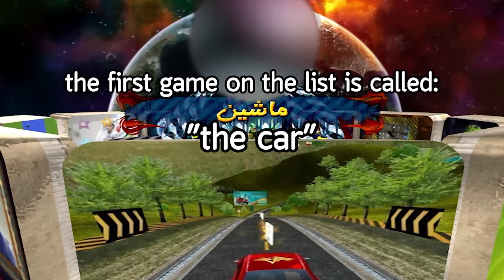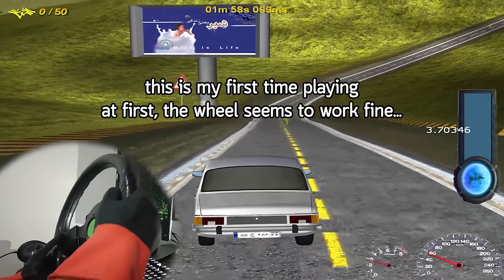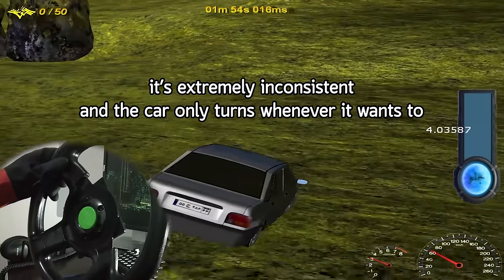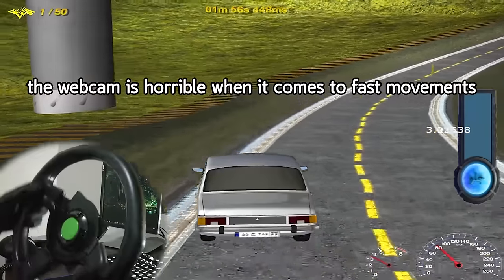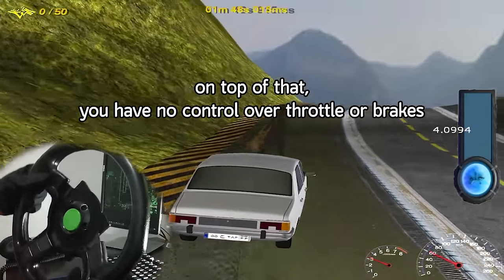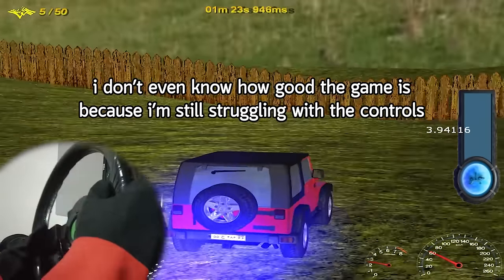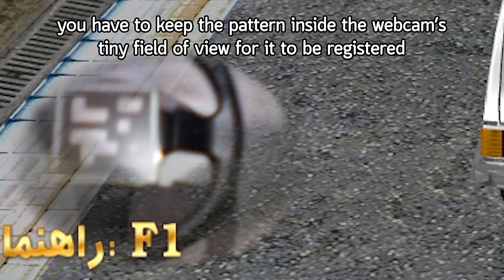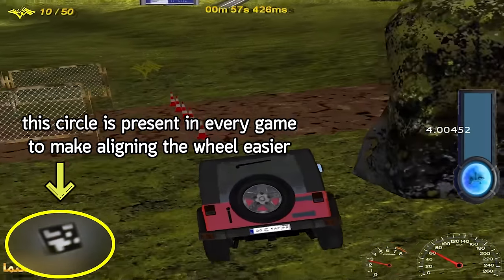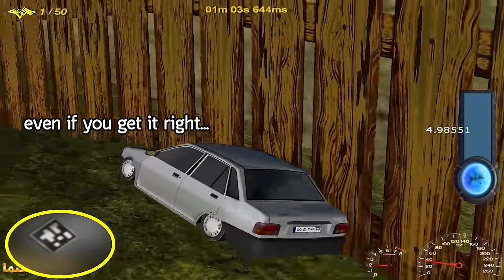The first game on the list is called The Car. It features 9 cars along with 4 tracks. The wheel seems to work fine at first, and then it doesn't. It's extremely inconsistent and the car only turns whenever it wants to. Even when it works, there's about half a second of delay. The webcam is horrible with fast movements and quickly loses track of the pattern. On top of that, you have no control over throttle or brakes — if you get stuck, you have to restart. You have to keep the pattern inside the webcam's tiny field of view, which is really difficult since the wheel isn't mounted.